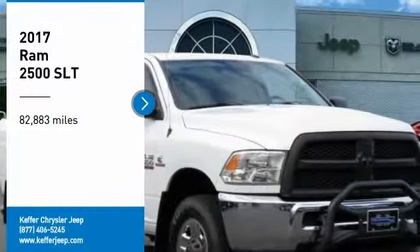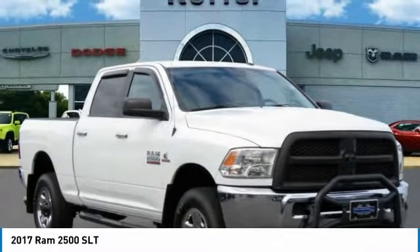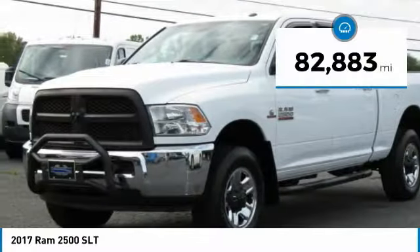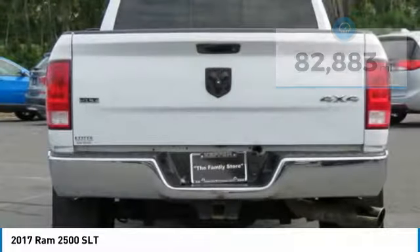Come test drive the 2017 Ram 2500 — the 2010 Truck of the Year winner and the hardest working truck in the tow business. This vehicle has less than 85,000 miles. Here are some of this vehicle's great options.